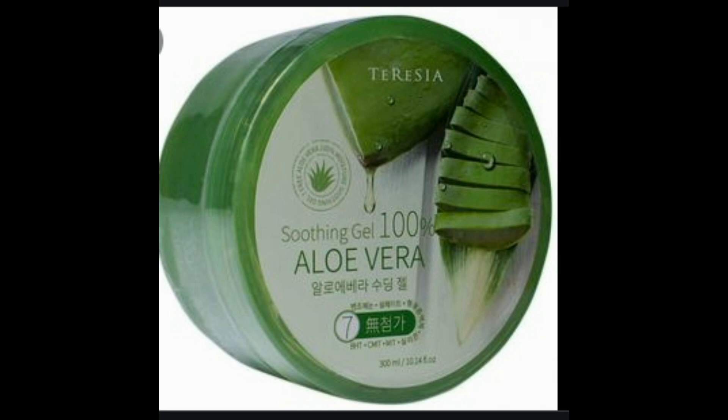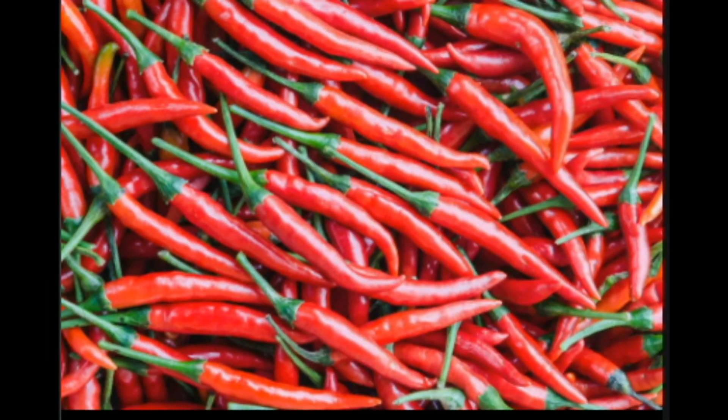Three: Aloe vera. Aloe vera gel has a soothing, healing effect on sunburned skin. It can also alleviate itching and kill scabies. A 2009 study found that aloe vera gel was as successful as benzyl benzoate — a common prescription treatment — in treating scabies, with no side effects noted. This was a small study testing only 16 people, so larger sample sizes are needed. If you use aloe vera gel, ensure you are buying pure aloe vera gel with absolutely no additives.